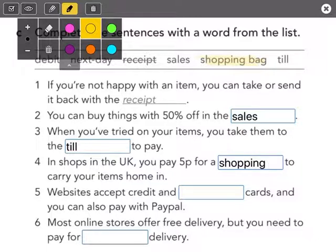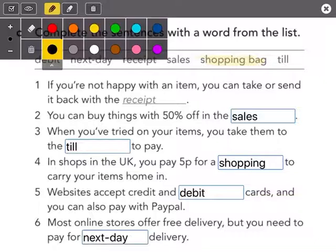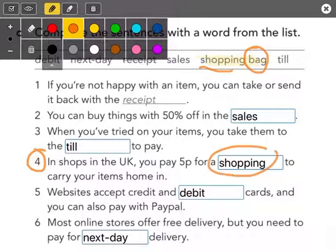Number five: websites accept credit and debit cards, and you can also pay with PayPal. And number six: most online stores offer free delivery, but you need to pay for next day delivery. Just be careful with number four — solo cuidado ahí con el número cuatro — shopping bag. There it is.